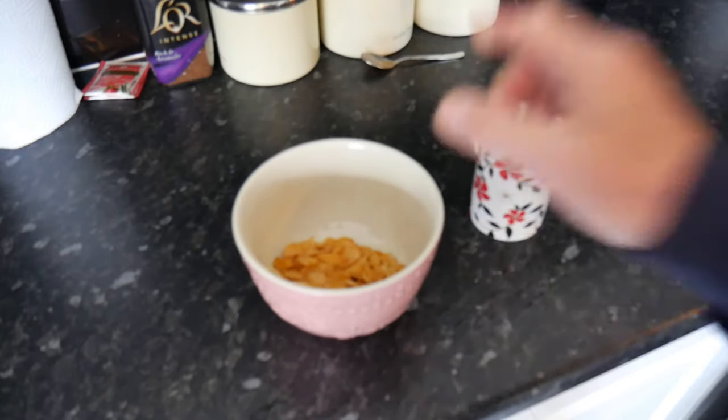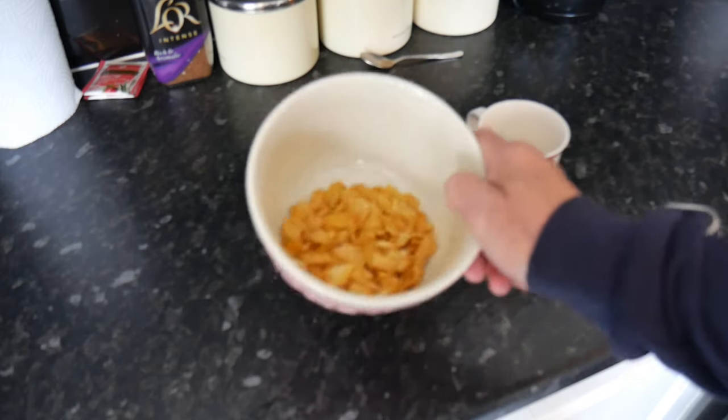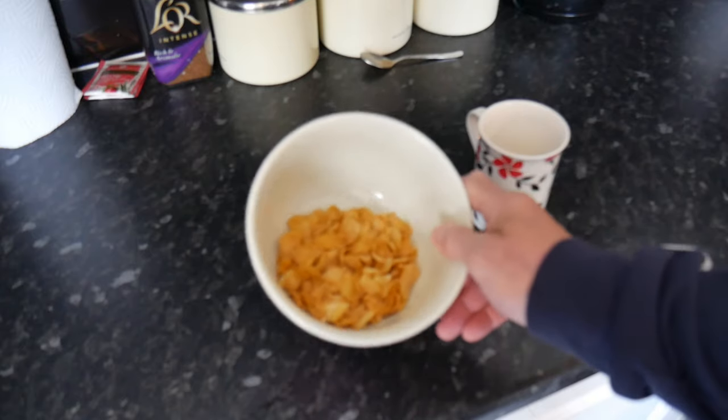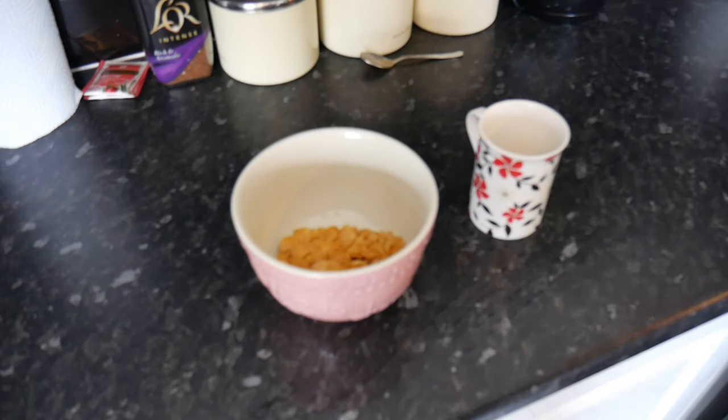Consider that the recommended daily sugar intake in the UK is 30 grams for an adult, and between 19 and 24 grams per day for a child. That means if you're an adult, one bowl of cereal uses up your entire daily sugar allowance — and for children, it's way too much. So please stop buying cereals and have some fruit or porridge oats instead — it's much healthier. Thanks for watching, I'll see you soon.